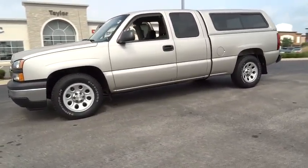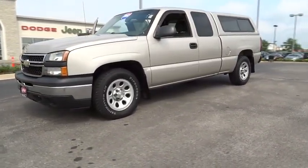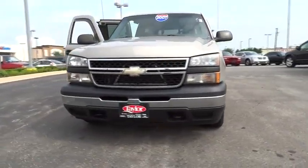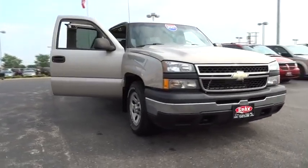This vehicle has less than 140,000 miles. Here are some of this vehicle's great options: anti-lock braking system, power steering, adjustable steering wheel, and driver airbag.